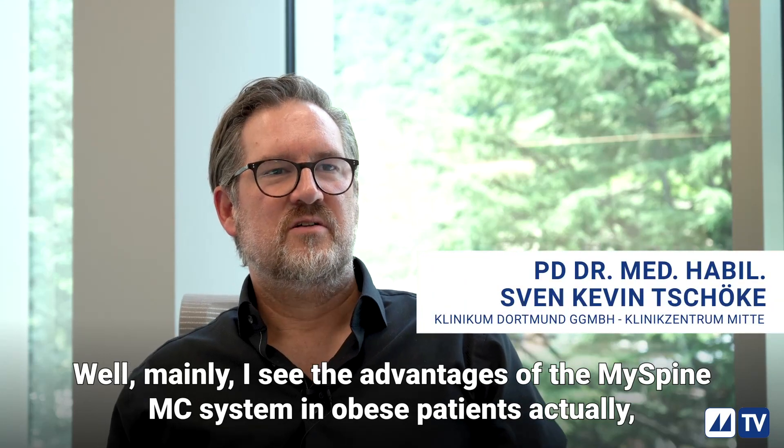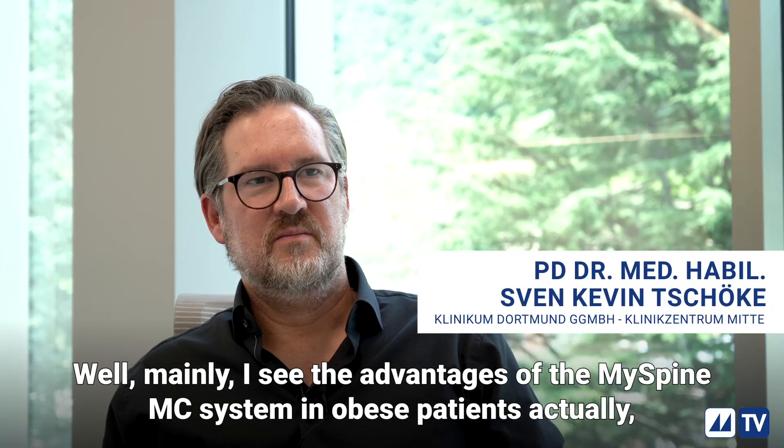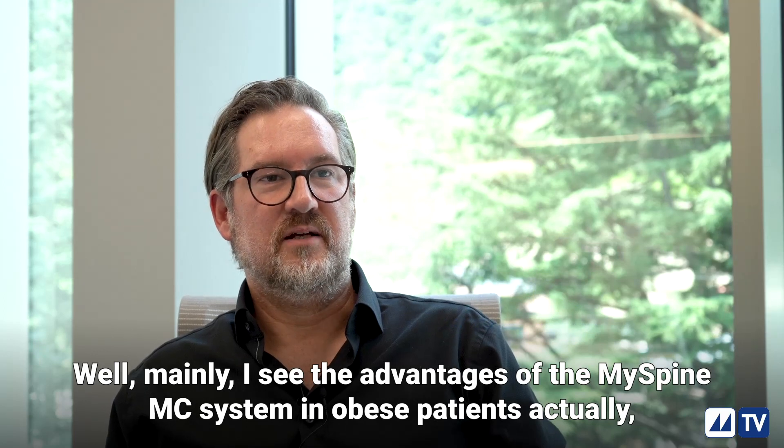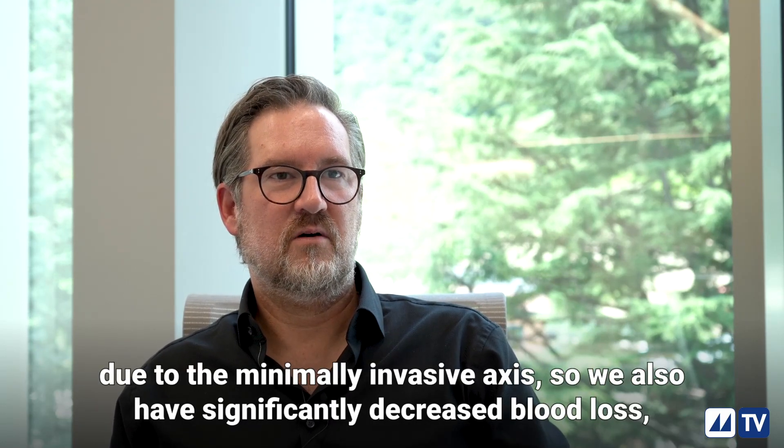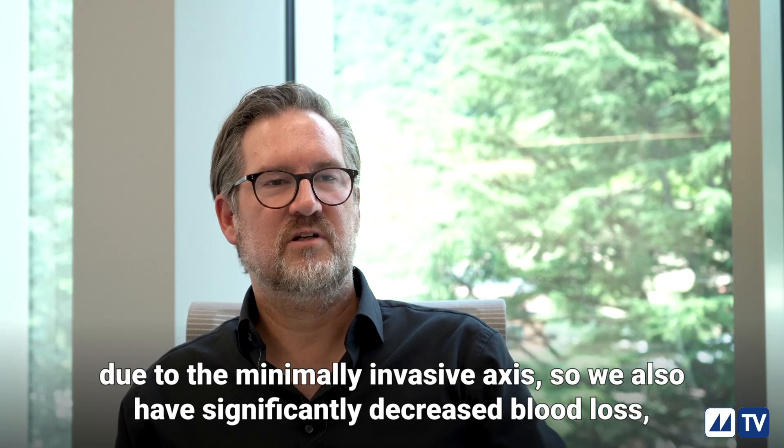Well, mainly I see the advantages of the MySpine MC system in obese patients, actually. Due to the minimally invasive access, we also have a significantly decreased blood loss.